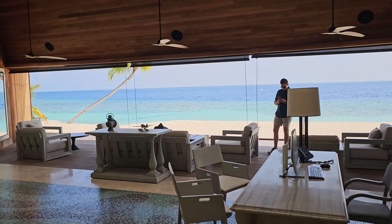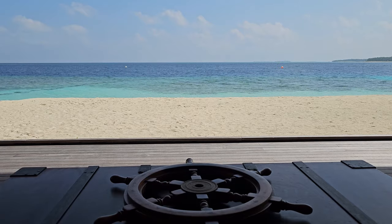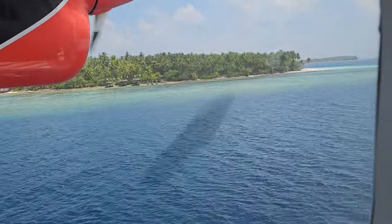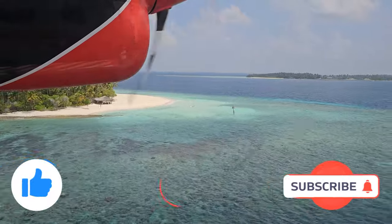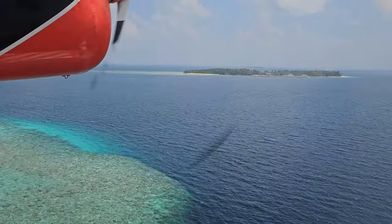Our time at the St. Regis has come to an end, but our trip continues as we head off for a five-night stay at the Ritz-Carlton Maldives. I'll be doing a full review of the Ritz-Carlton as well as a comparison video of both resorts. Make sure to like, subscribe, and turn on notifications so you don't miss when those videos drop. Thanks for watching.